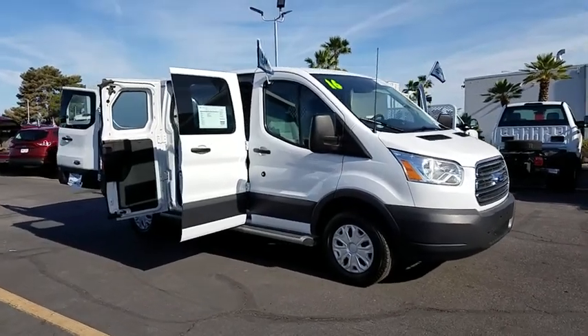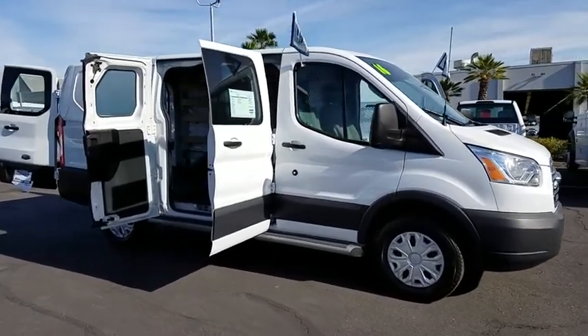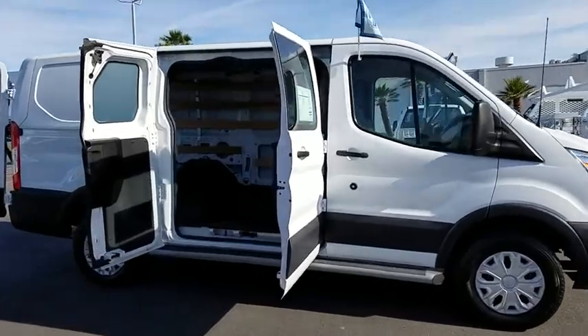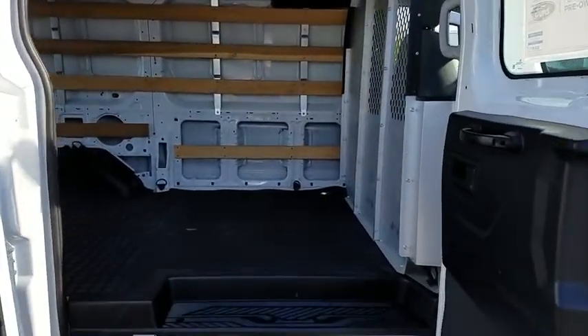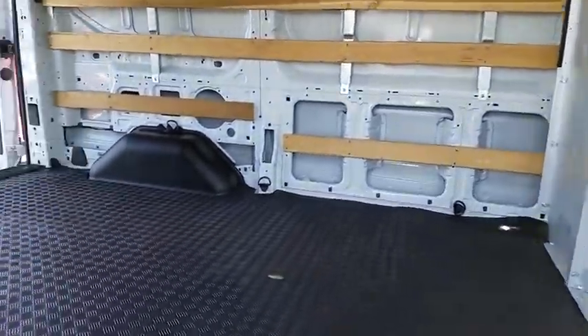The 2016 Ford Transit 250. The Transit 250 comes in numerous configurations, with impressive payload and towing capacities. It is comfortable and easy to drive.